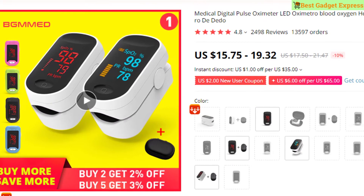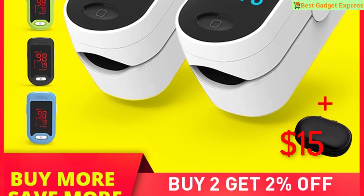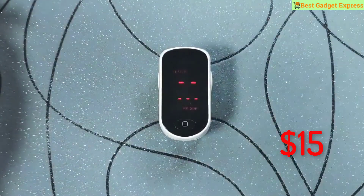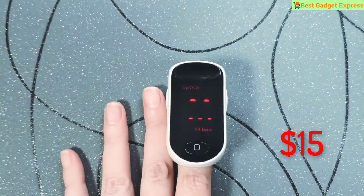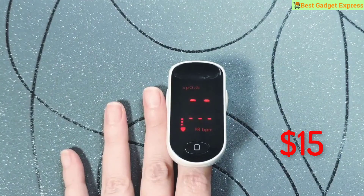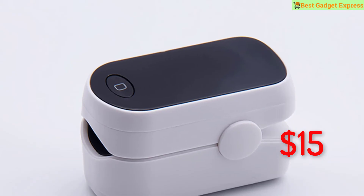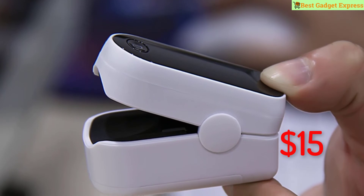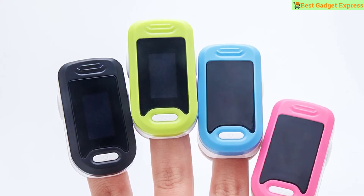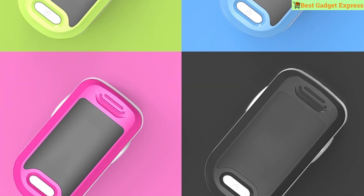Number eight is a medical digital pulse oximeter, LED oximeter, blood oxygen heart rate monitor SpO2. Brand name BGM Med. Suitable for homes, hospitals, schools, and physical examination centers. Small lightweight monitors that painlessly attach to a fingertip to monitor the amount of oxygen carried in the body. An oxygen level greater than 95% is generally considered normal; 92% or less suggests low blood oxygen. Normal adult pulse rate is 60 to 80 beats per minute. This is the best option for you to buy.